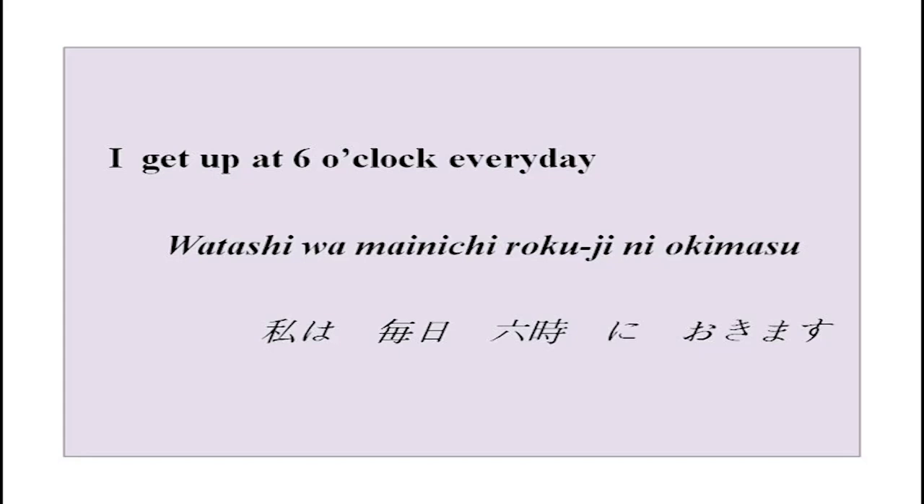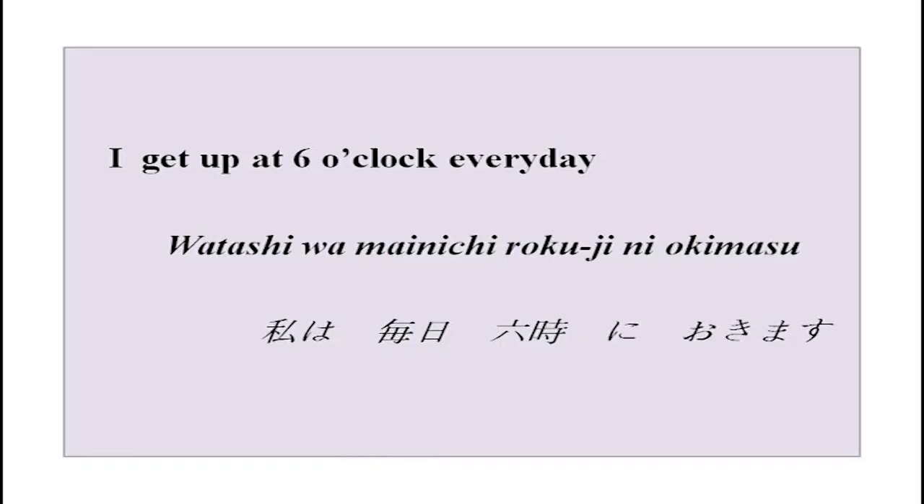Today we are going to learn something new — a couple of new particles, a lot of new vocabulary, and many verbs. We begin with time, because time is very important. 'I get up at 6 o'clock every day' — how will you say that in Japanese? Please listen to this radio conversation and see how much you can understand, and whatever is not understood, we will do right away in class.